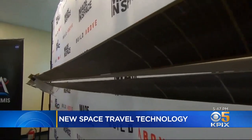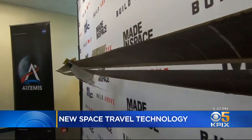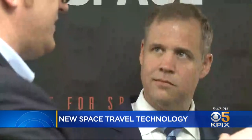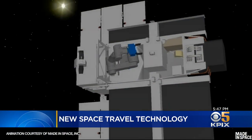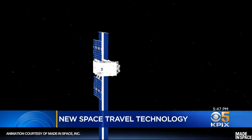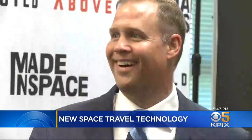NASA has a $73 million contract with Made in Space, and they're set to launch in 2022. NASA Administrator Jim Bridenstine toured the facility today and was impressed. "NASA is now a partner with you on the world's first satellite that will manufacture and assemble itself in orbit. That's transformation."